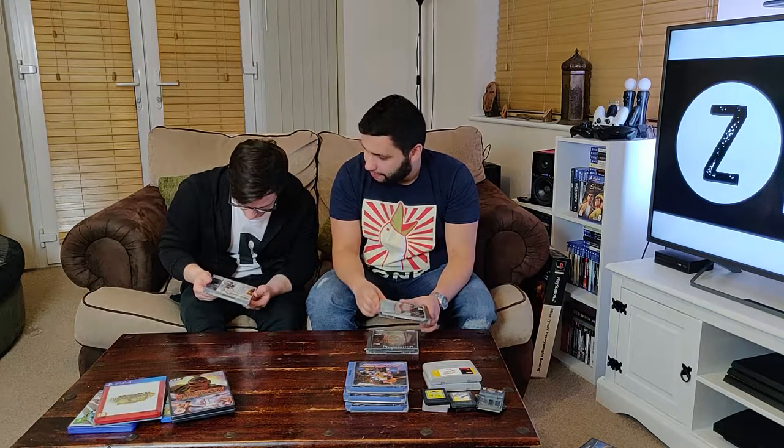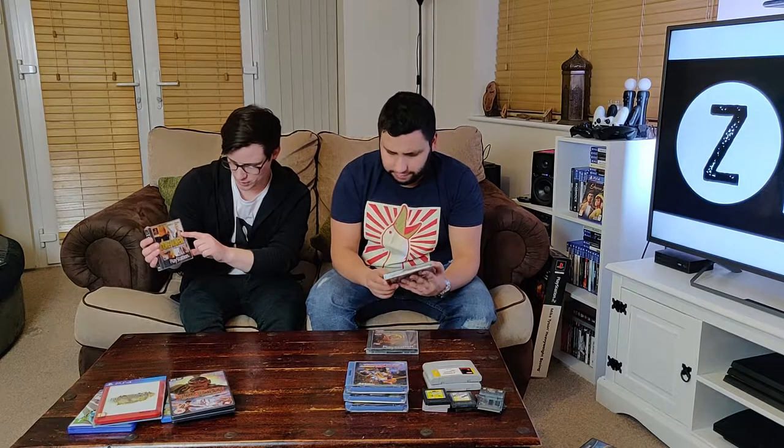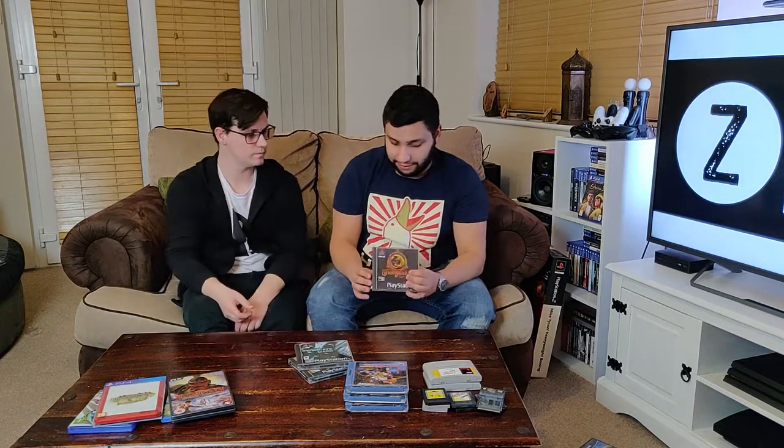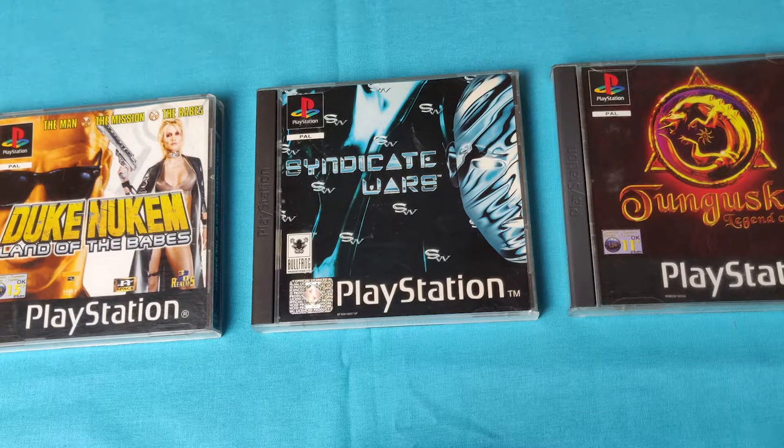I got a couple of PlayStation 1 games. First is Duke Nukem Land of the Babes — haven't seen that in a really long time. It's the cheesiest action game you've ever seen with a live action shot on the case. I also picked up two games I've never seen before: Syndicate Wars, which looks like a real-time strategy, and Tunguska Legend of Faith, which looks like a role-playing game with a really immersive story. I just thought they looked interesting and different. Sometimes it's good to pick stuff up just because you've not seen it before.